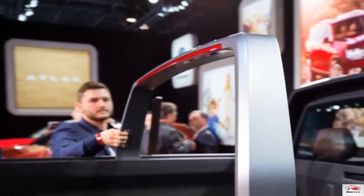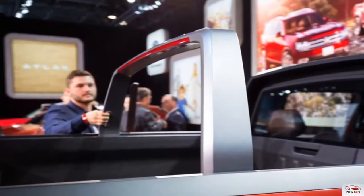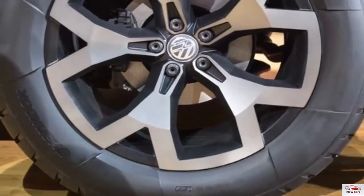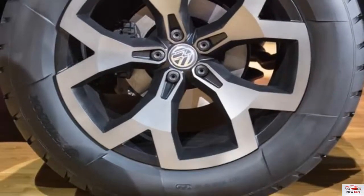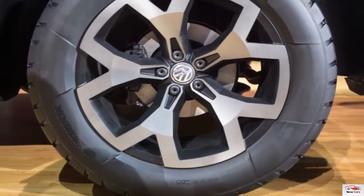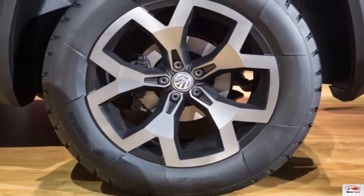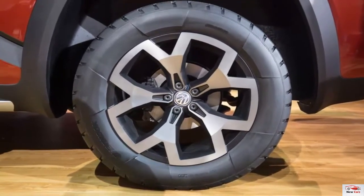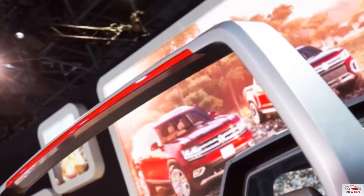The Atlas Tanoak, however, like the Honda Ridgeline, uses unibody construction, making it a better basis for comparison. Overall, the VW concept is 4.1 inches longer than the Honda on a 3.1-inch longer wheelbase. The Ridgeline's bed measures 64.0 inches long and 50.0 inches between the wheel wells.